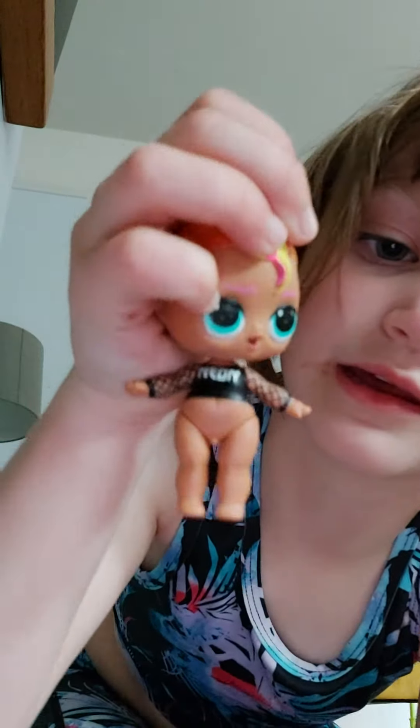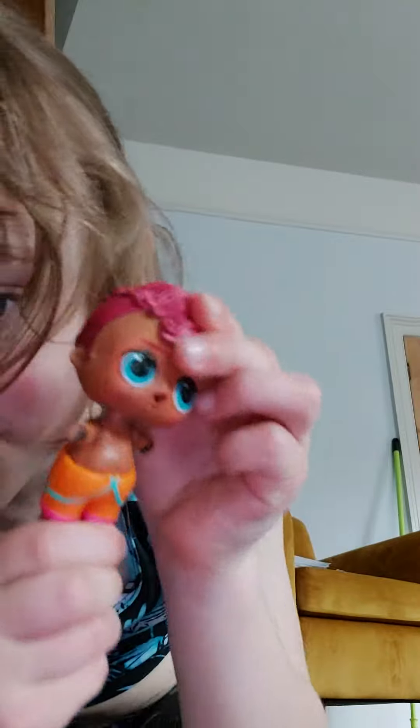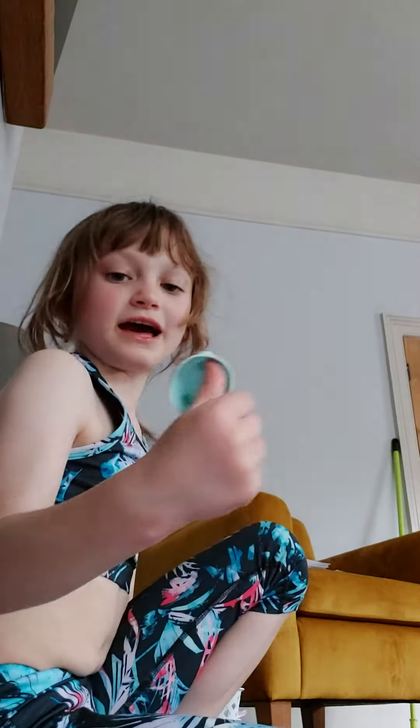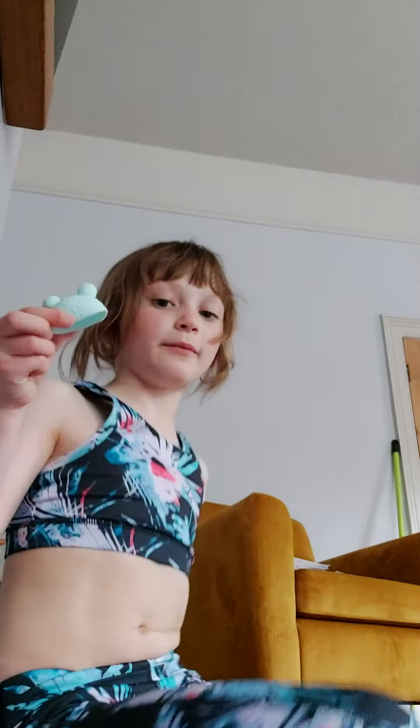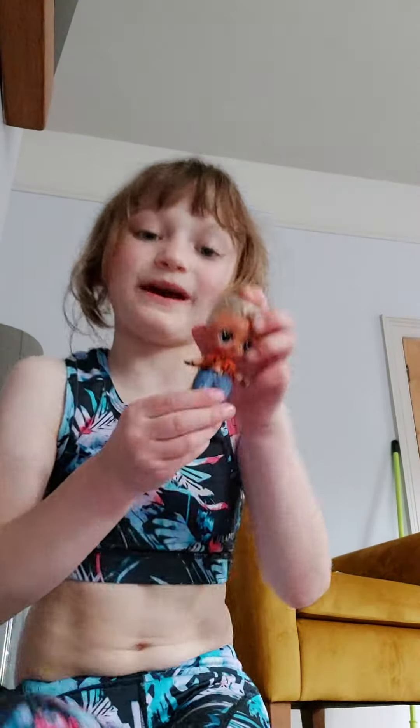I have two boy dolls here. Unfortunately this one doesn't have any bottoms, but look at this hair — isn't he cool? This one has bottoms but no top — look, isn't he cool? Okay, then I have another wig — this one's a bit bearish and furry. I would like this hair, would you? Put in the comments if you would want a beard or not. I have one more boy doll that does have a top and bottoms.